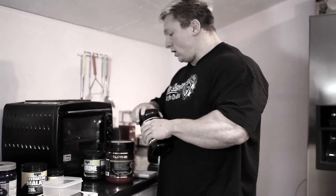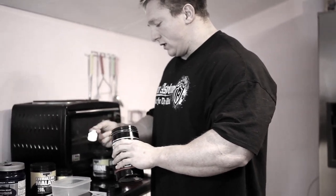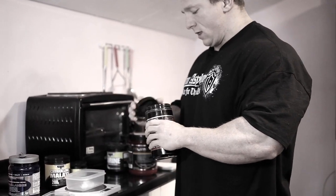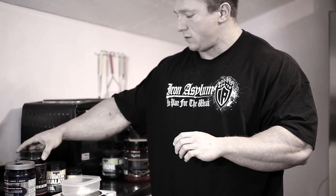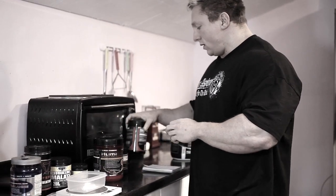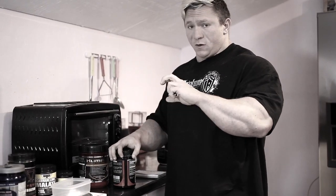My next supplement is 5 grams of Creatine Monohydrate. Creatine is a fantastic supplement — it increases ATP. When Creatine enters the body it becomes Creatine Phosphate. Once the body hydrolyzes ATP to produce energy it becomes ADP, and then Creatine Phosphate donates its phosphate bond to recreate ATP. This increases your overall ATP storage, which increases your ability to perform anaerobic exercise for longer.